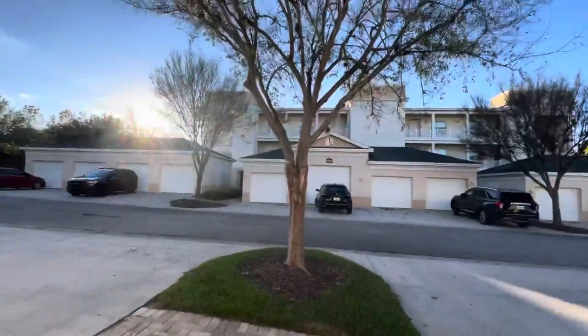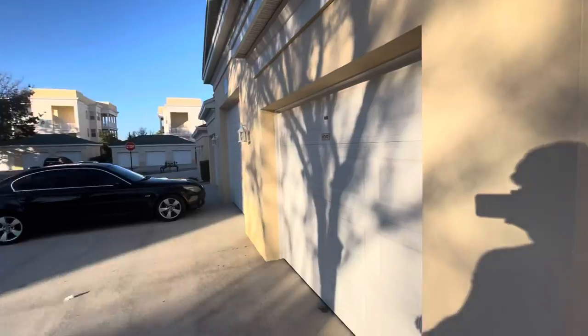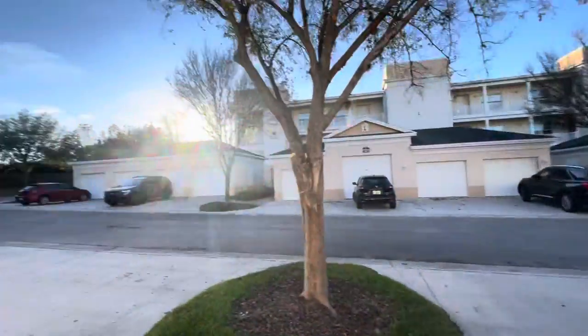Hey guys, this is Carl, Luxrelander Real Estate, over here at the terraces. So you get your own one-car garage — beautiful community.